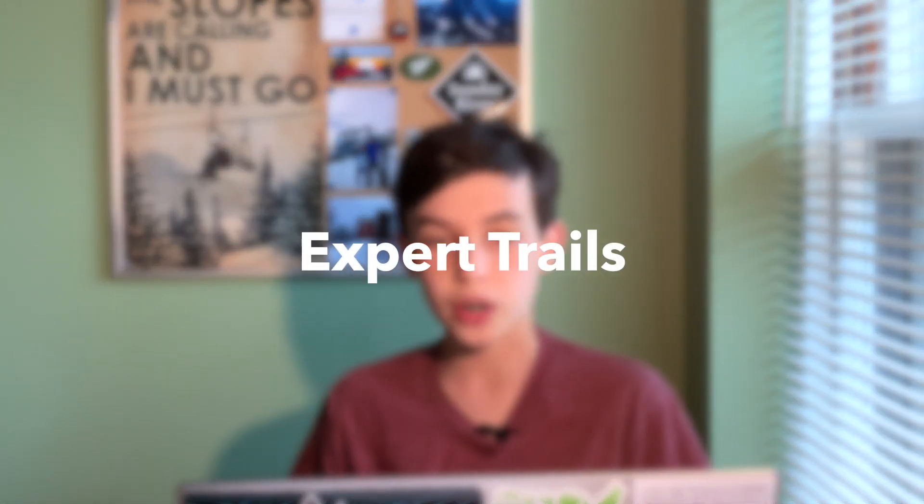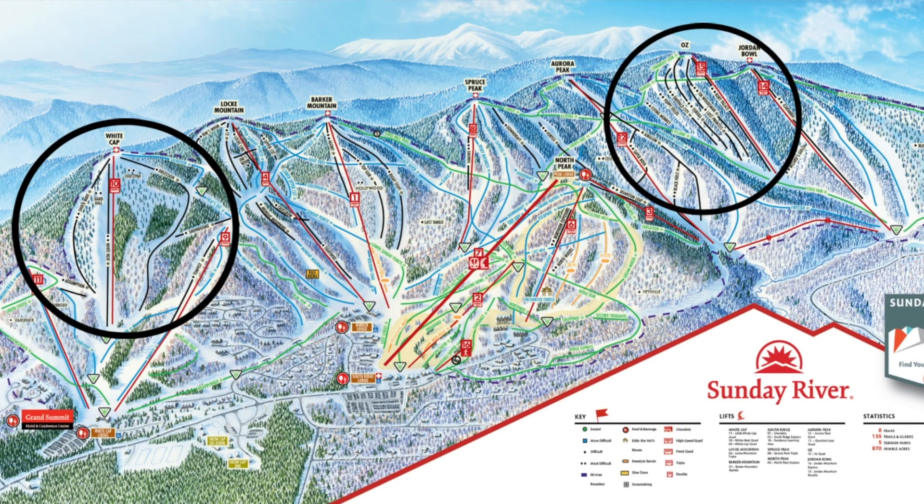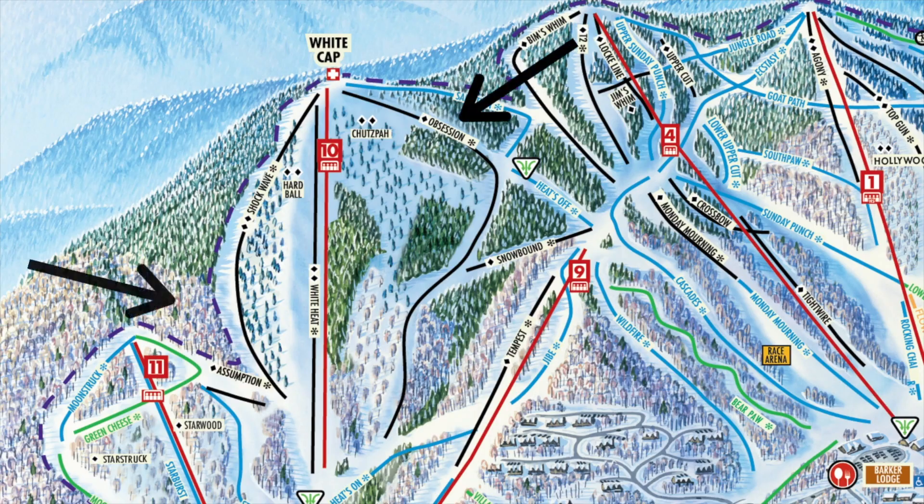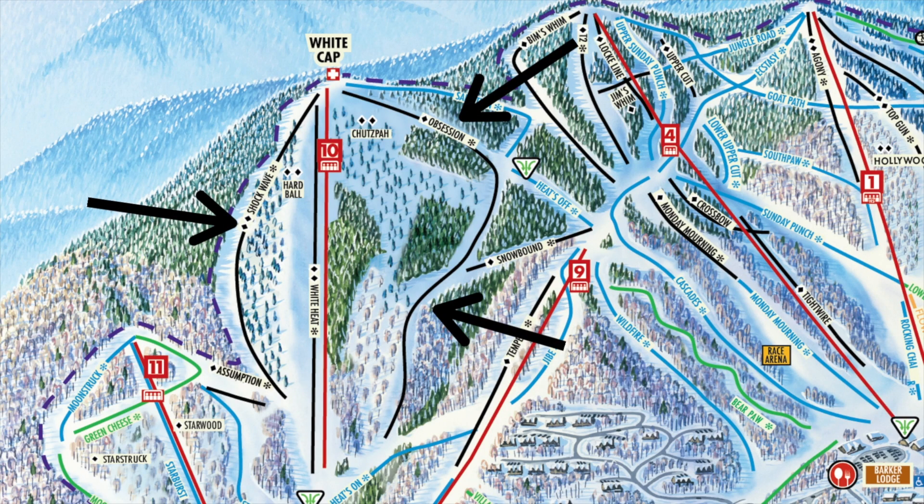The last guide is, of course, experts. You will probably end up spending most of your day either at Whitecap or Oz. Sunday River is famous for their trail called White Heat — it's apparently one of the longest, steepest, and widest trails in the East. What's also special about it is that half of the trail is tough moguls and the other half is most of the time groomed. Shockwave and Obsession are neighbors to White Heat and are also great expert trails, the former being covered in moguls and the latter being a single black groomer.